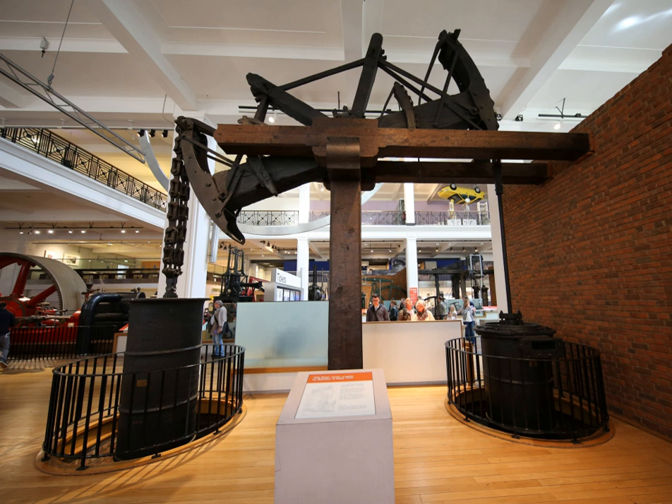Old Bess is an early beam engine built by the partnership of Bolton and Watt. The engine was constructed in 1777 and worked until 1848. The engine is most obviously known simply for being an early example of an engine built by Bolton and Watt. However, it also played a far more important role in the development of steam engines for being the first engine designed to work with an early cutoff, and so to use the expansion of steam for greater efficiency. It is now preserved in the Power Gallery of the Science Museum, London.